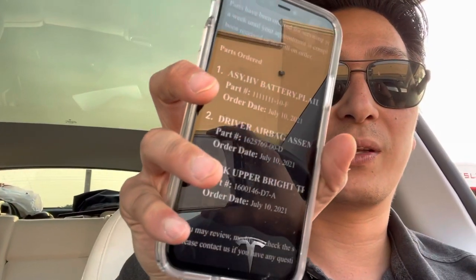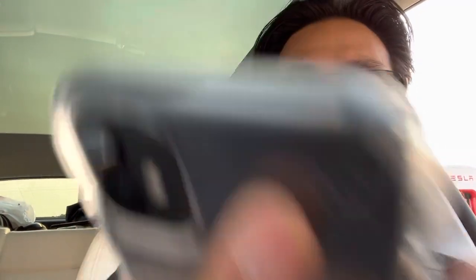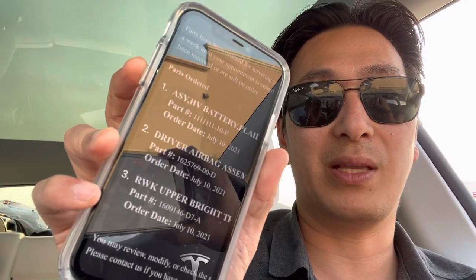Let me try to flip this camera around — let me see if you guys can see. This is kind of what was ordered by Tesla, and this was the message. They say the order date is the 10th, and I think they said it was going to be fixed by the 12th, which is Monday. So yeah, less than 100 miles on the Plaid S and it has a complete battery failure, unfortunately.